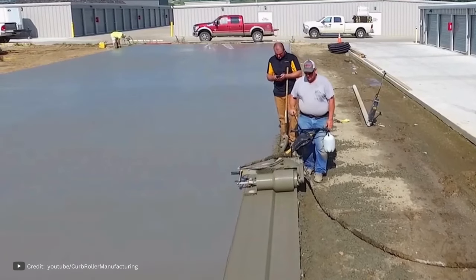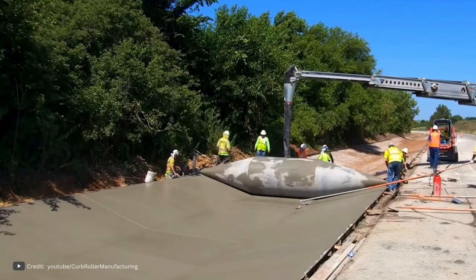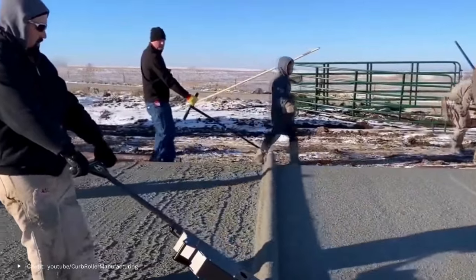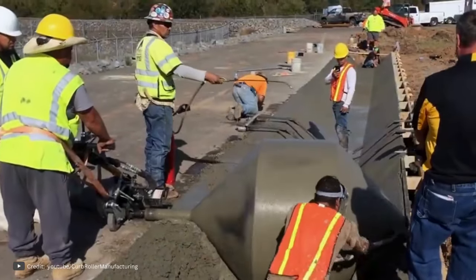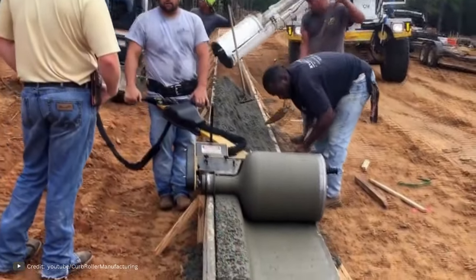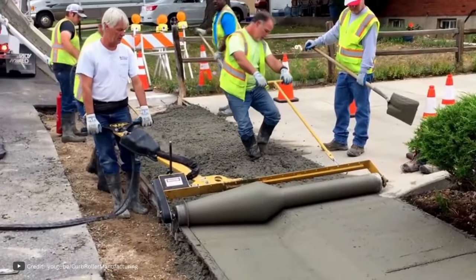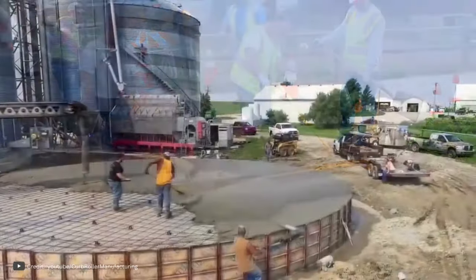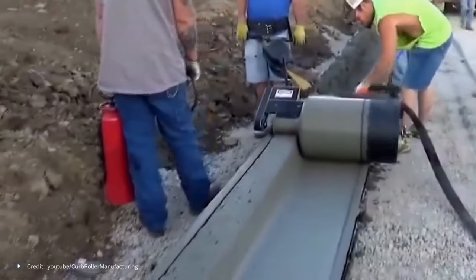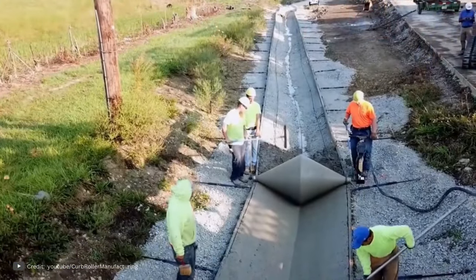At Curb Roller Manufacturing, they understand the challenges faced by contractors when it comes to pavement construction. They have developed a range of roller screeds that offer versatility and quality, eliminating the need for multiple machines. Whether you prefer hydraulic, battery-powered, or corded roller screeds, they have the perfect solution. Hydraulic roller screeds provide unmatched power and efficiency, allowing you to tackle even the toughest projects. Battery-powered roller screeds offer the freedom of working without cords or hoses — lightweight and portable, perfect for smaller projects or areas with limited access. Corded roller screeds offer reliability and consistent performance, built to last for years to come.